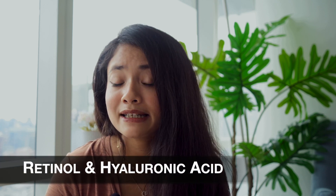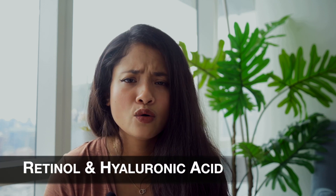Today I'm going to talk about skincare ingredients and tell you which skincare ingredients you should mix in your routine to get flawless, glowing skin. The first combo is retinol and hyaluronic acid.